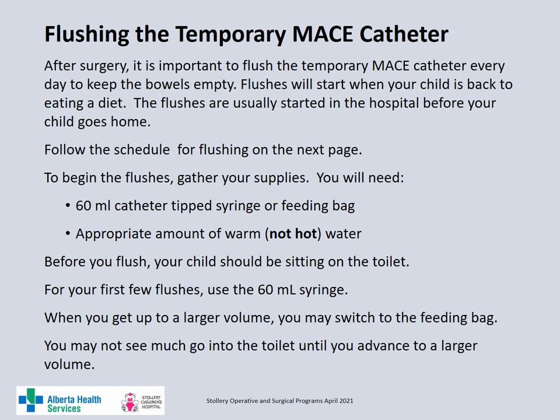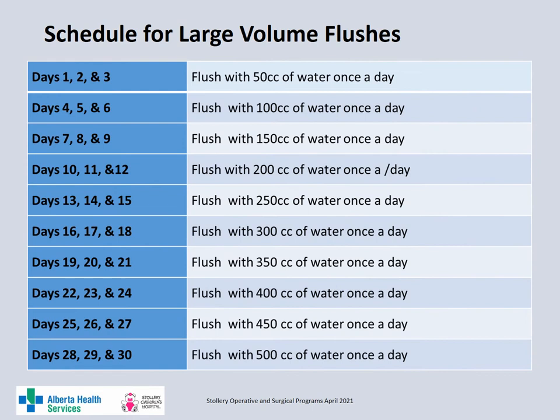Once your child is eating and tolerating a regular diet, you will begin to flush the MACE. It is important to flush the MACE every day to keep the bowel empty. The flushes are usually started through the temporary MACE catheter while your child is in hospital and before your child goes home. You will follow the flushing schedule. To begin the flushes, gather your supplies: you will need a 60 ml catheter tip syringe or a feeding bag, as well as the appropriate amount of warm — not hot — tap water. Before you begin, your child should be sitting on the toilet. For the first few flushes you will use a 60 ml syringe, and when you are flushing a larger volume you will switch to the kangaroo feeding bag. You will likely not see much for results until you are flushing with a larger volume. You will increase the flush volume by 50 ml every 3 days.